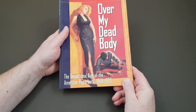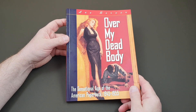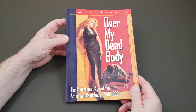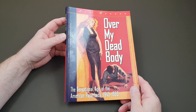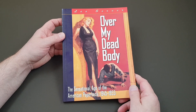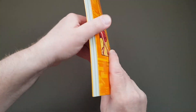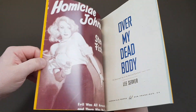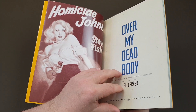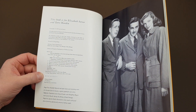The first book we're going to look at today is 'Over My Dead Body.' This one was written by Lee Server, and it's subtitled 'The Sensational Age of the American Paperback 1945 to 1955.' This was published by Chronicle Books in America in 1994.